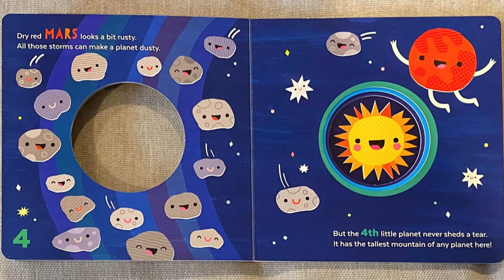Dry red Mars looks a bit rusty. All those storms can make a planet dusty, but the fourth little planet never shed a tear. It has the tallest mountain of any planet here.